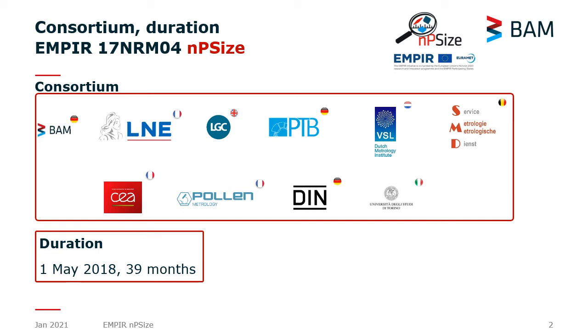We have Poland, a company from France specialized in software development. We have the Standardization Institute from Germany, DIN, and we have University of Turin from Italy. The project has started in May 2018 and will be finished in June 2021.